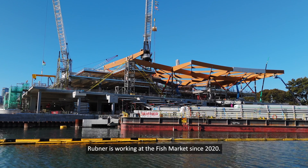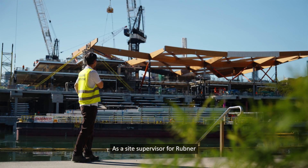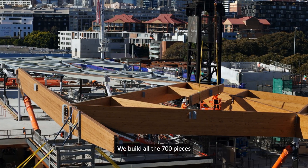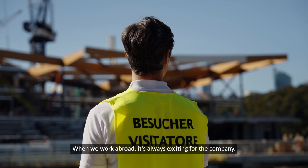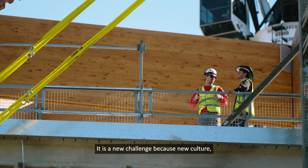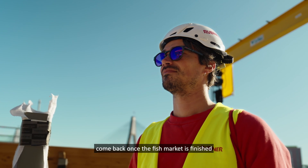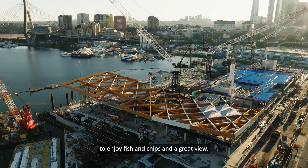Rubner has been working at the fish market since 2020. As site supervisor from Rubner, I'm checking the quality of the timber. We built all 700 pieces that have been delivered here for the construction. When we work abroad, it's always exciting — it's a new challenge because of the new culture, new employees, and new people to work with. My personal highlight will be coming back once the fish market is finished to enjoy fish and chips and a great view.